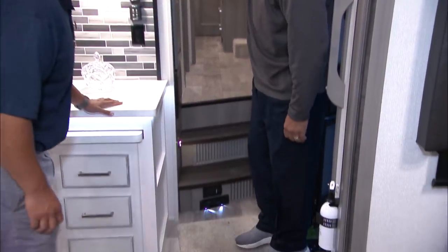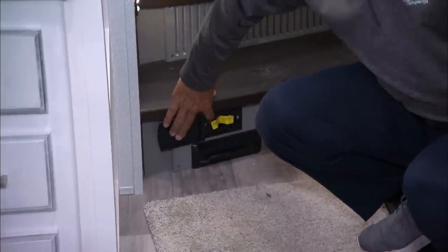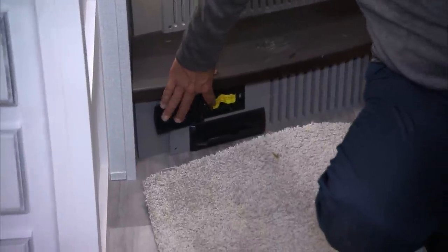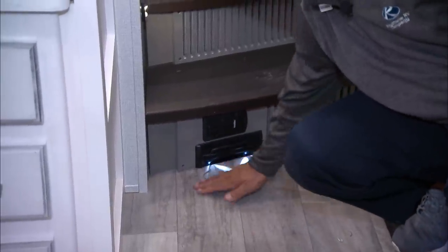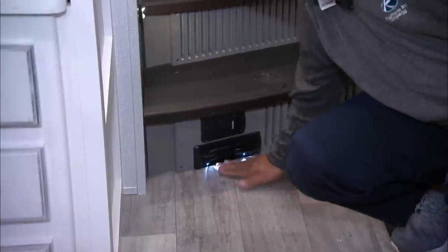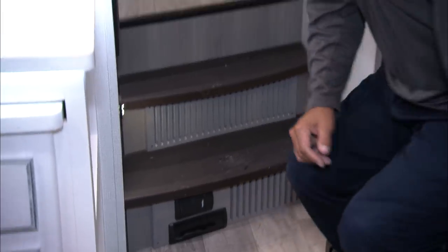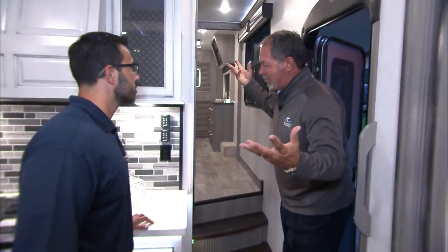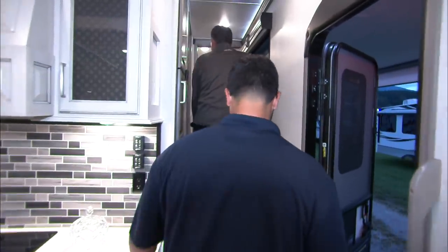We have a central vacuum with a toe kick. Here's your port with a 25-foot expandable hose. The toe kick lets you sweep grass right up in there and it sucks it up and empties in your pass-through storage. Super simple — no more of those chargeable handheld vacuums that take eight hours to charge and only run 15 minutes.